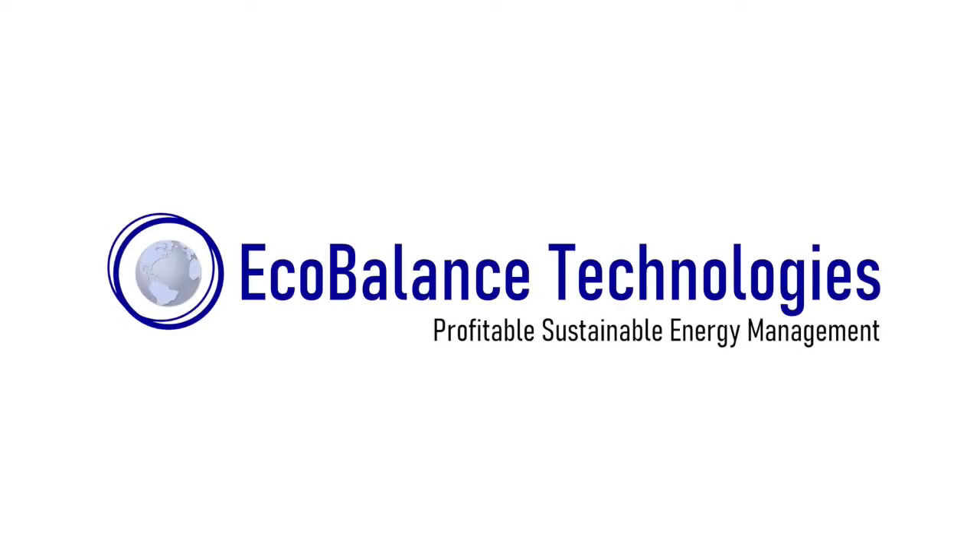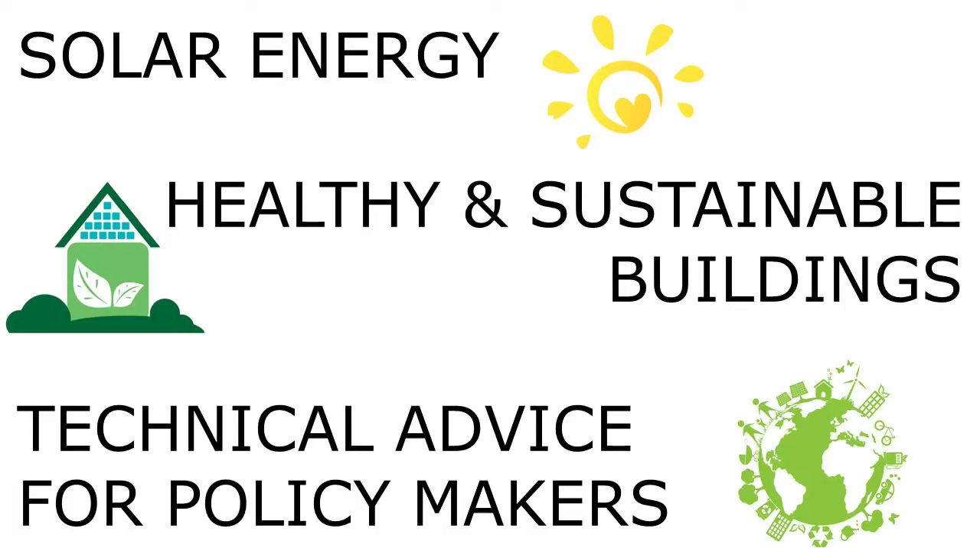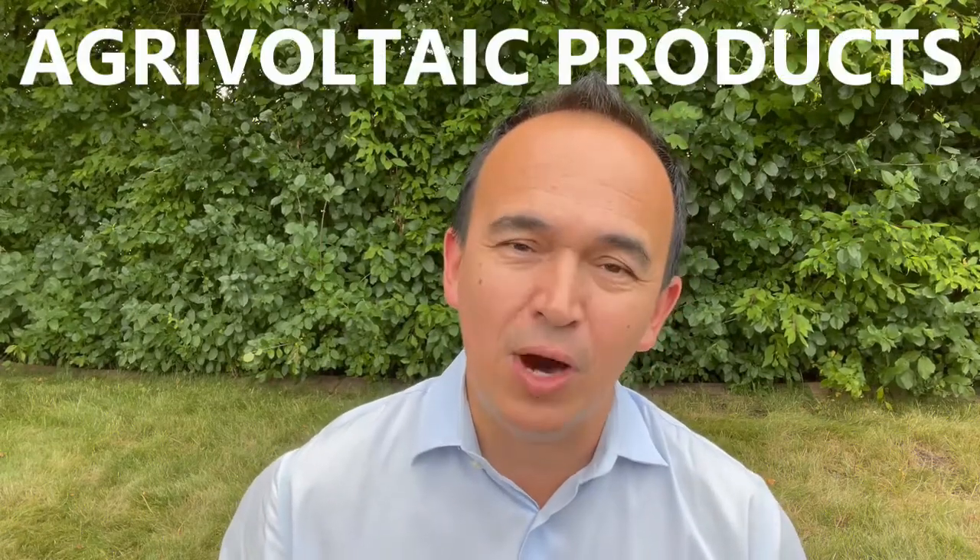Welcome to EcoBalance Technologies. My name is Victor Niño, founder of EcoBalance Technologies, an engineering firm passionate about providing solutions for a healthier and more sustainable world. We're proud and excited to introduce our new agrivoltaic products.